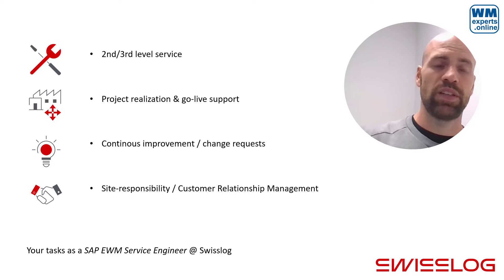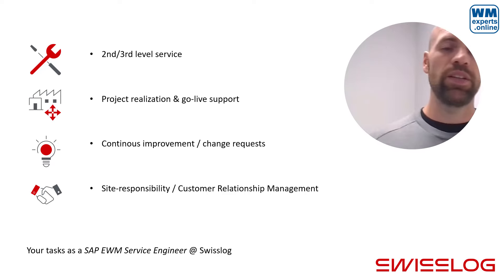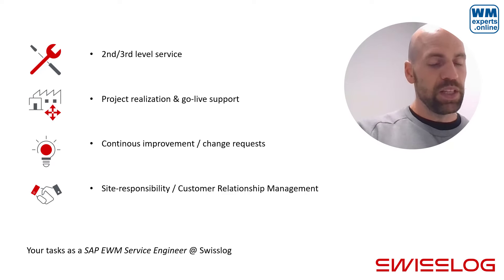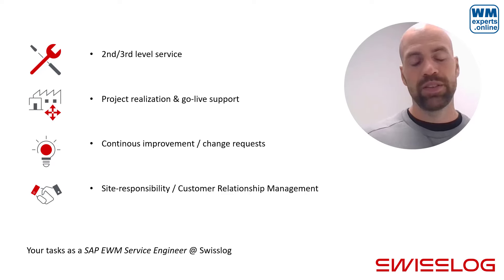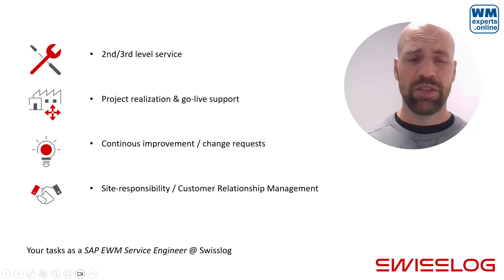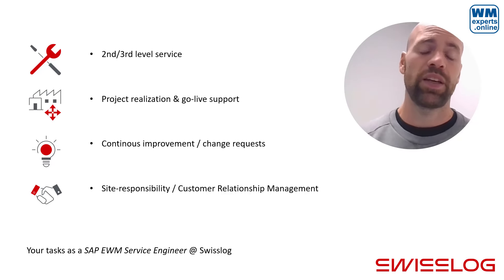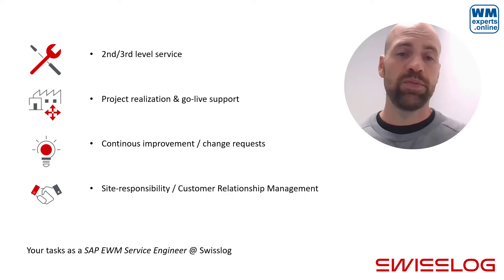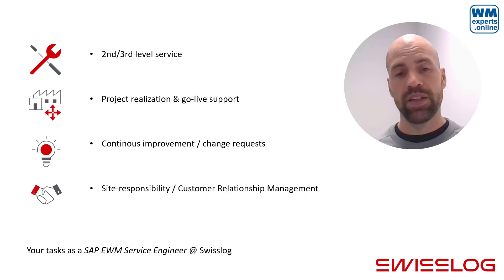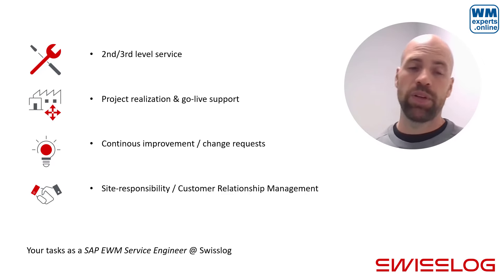The second quarter of your tasks is in the area of project realization. The customer service team is always integrated into the project realization, especially in implementing and testing solutions, and then supporting the go-live and ramp-up phases. The third quarter, roughly, is continuous improvement: warehouses that are already live are continuously improved. Customers submit requests for changes in configuration or coding, and those requests are evaluated and implemented by you and the team.